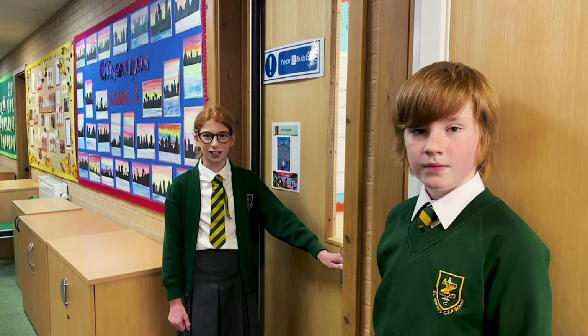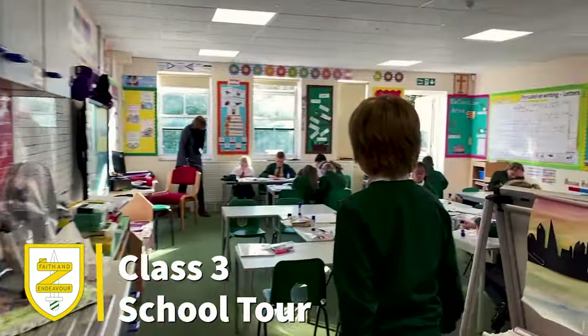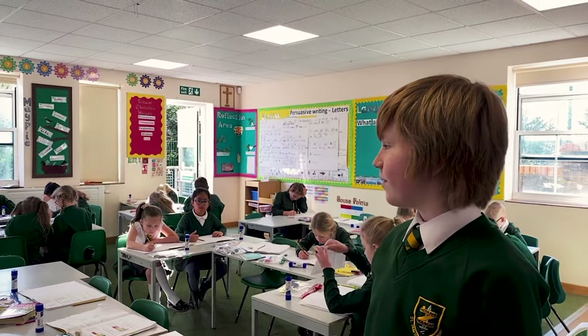Welcome to class three. They learn about ancient Egyptians, amazing arts and landscapes and geography.